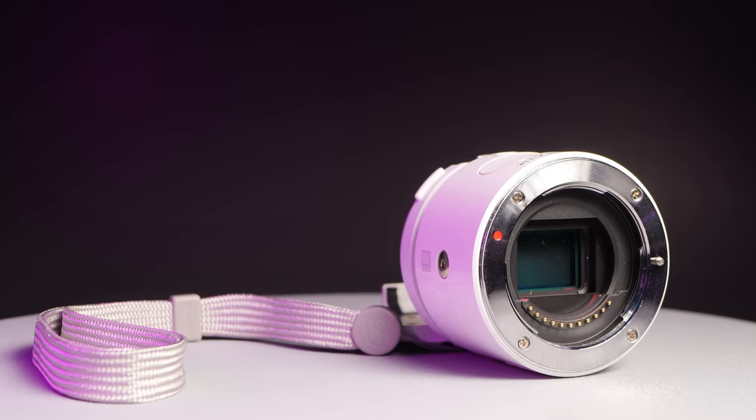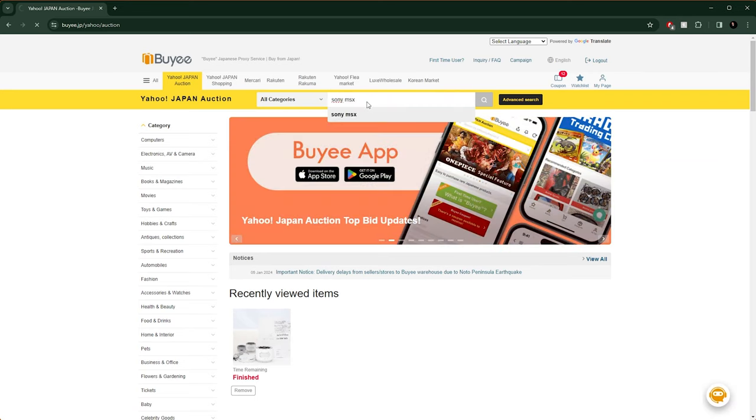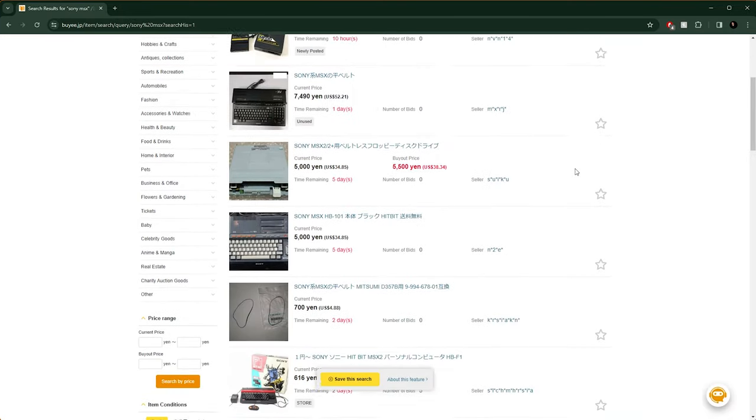The most obvious reason is to save money. In some cases, certain items will be significantly cheaper in Japan. Or maybe you want to buy something that isn't commonly available in your country. I collect retro computers, so I'll use those as an example. MSX computers never took off in the US, so they're hard to find here, but they were very popular in Japan, so it's much easier to find an MSX computer on a Japanese auction site than on a US auction site. Finally, some collectors may want the Japanese version of a thing — some video games, for example, had slightly different content in the Japanese version than in international versions.